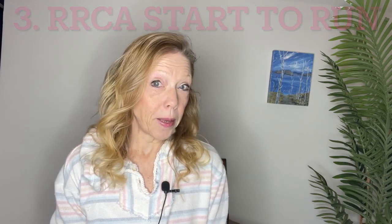The plan I recommend to those who want to start running is from the RRCA and it's their Start to Run program. This video comes in at number three. A lot of you are here because you took up running during this whole COVID thing, and hopefully many will continue with it. If you're looking to start or start again, this program will get you to run 30 minutes straight over the course of 10 weeks.